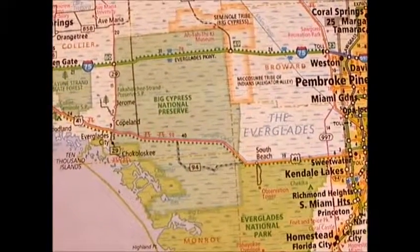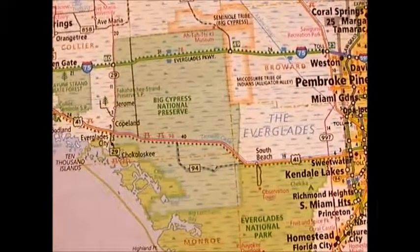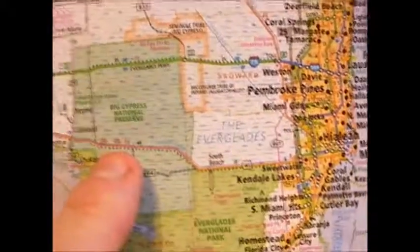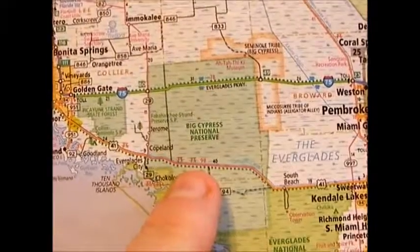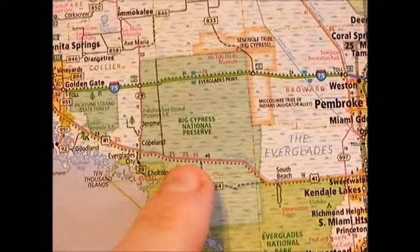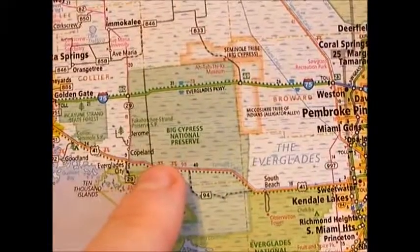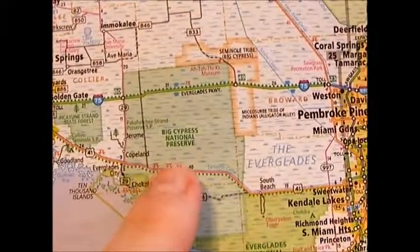Burns Lake campground, located in Big Cypress National Preserve, is situated between Miami and Naples — right between that loop road and the road going towards Immokalee.